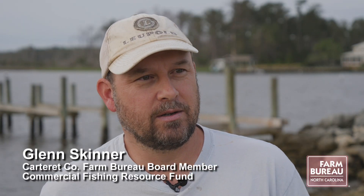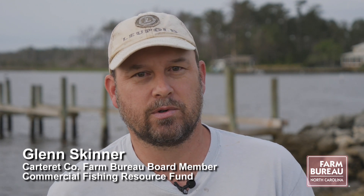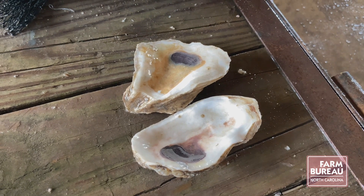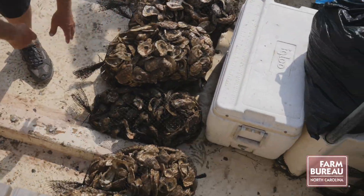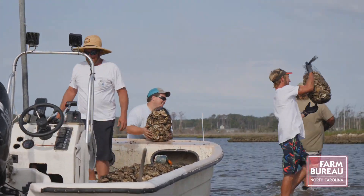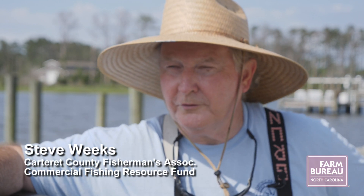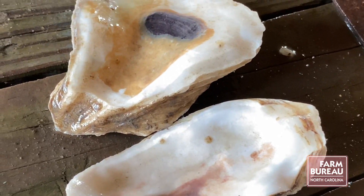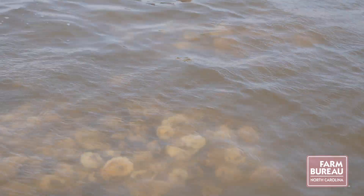Somehow we came up with the idea to do the spat on shell process to help speed up the recovery of the oysters in the state. As part of this spat on shell project, 12 million oyster larvae were planted in Carteret County's Jarrett Bay, a first-of-its-kind pilot program in our state. Traditionally the oyster producers would shuck their oysters, save their shells, let the shells dry out, and then in the spring and early summer put the shells back overboard so spat could attach naturally.